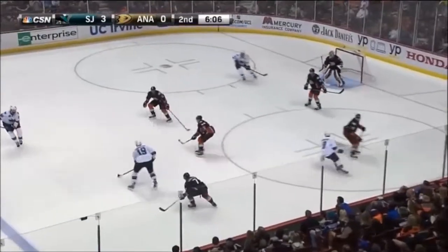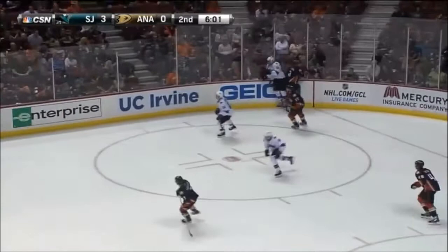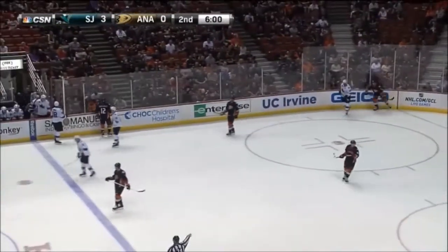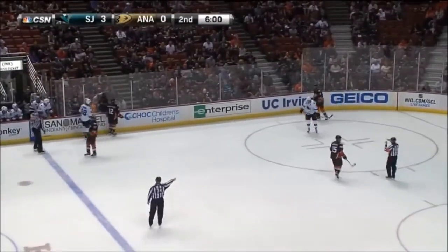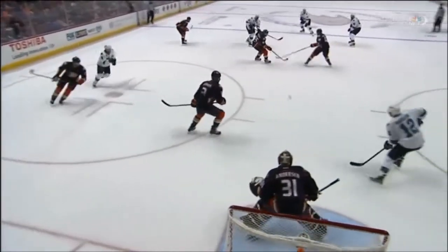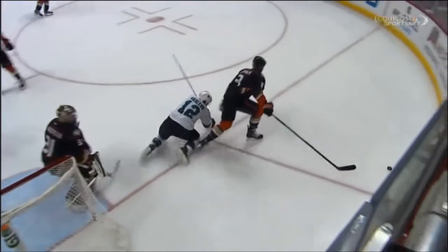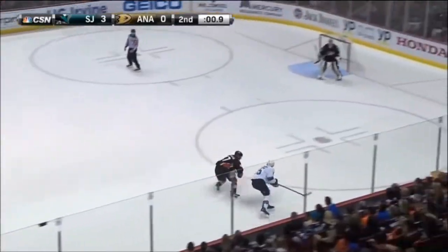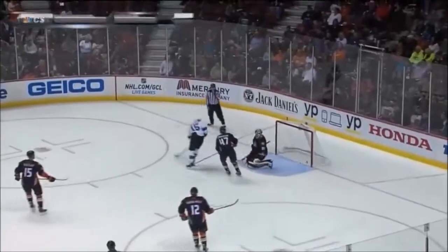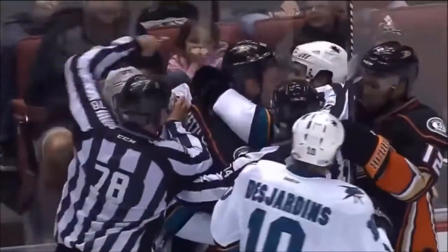Vlasic to Thornton. Joe Thornton, a pass in front — Marleau denied by Anderson. What a battle between Patrick Marleau and Frederik Andersen tonight. Joe Thornton takes the puck off the boards and fires it over to Patrick Marleau. Shepard now with one man back for Anaheim, but time running down — and Shepard will put it into the net after the period had expired.